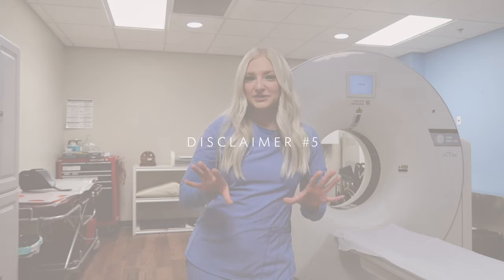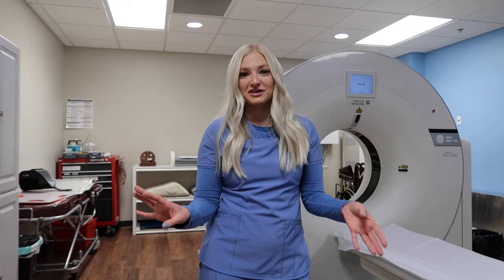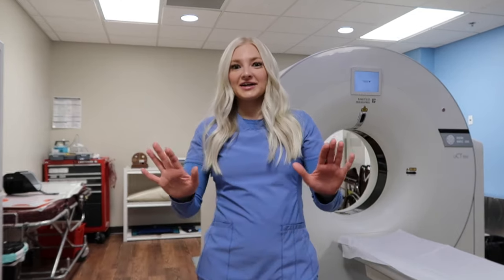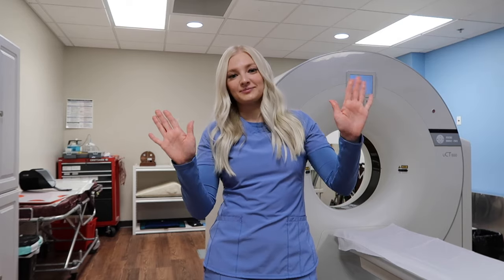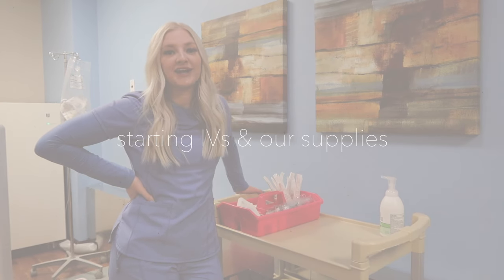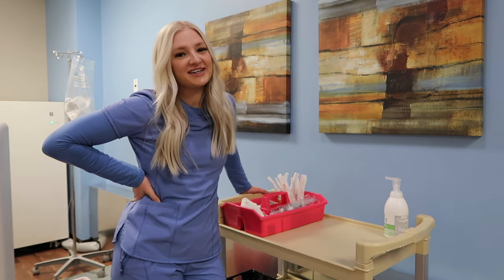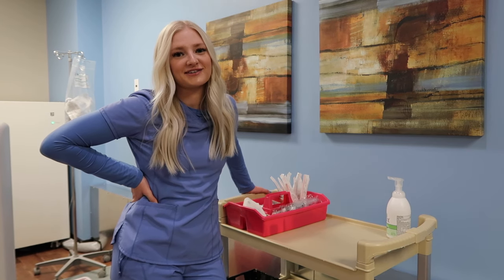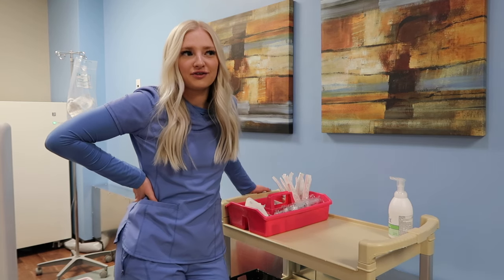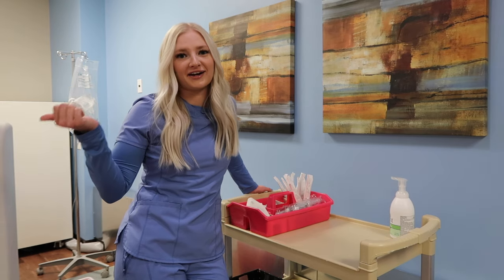This video is not going to be prepping you for boards or anything — I'm literally just showing you what I do, so this is not educational by any means. Being that I work in an independent facility, I do have to start my own IVs when I do contrast injections. Some patients are easier than others to start IVs on, but that's part of it — learning from experience and seeing how far you come with your IV starts. The scanner's warming up so you can probably hear it.